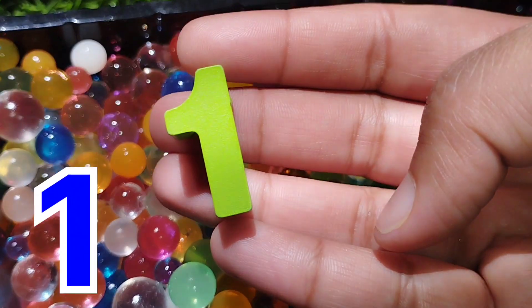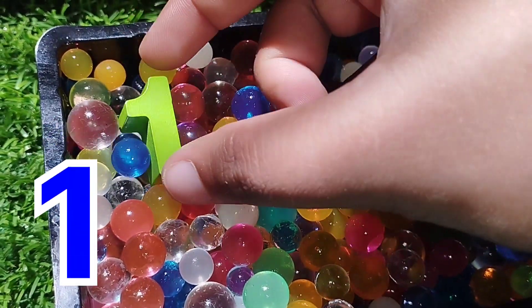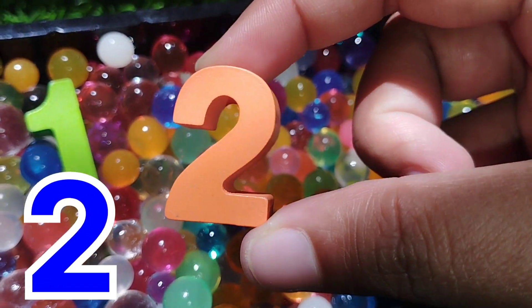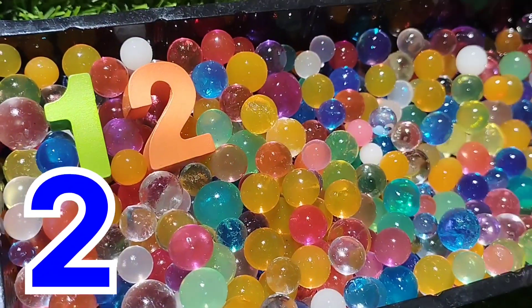The first number is number one. Number one is parrot color. The next number is number two, is orange color. Number two.